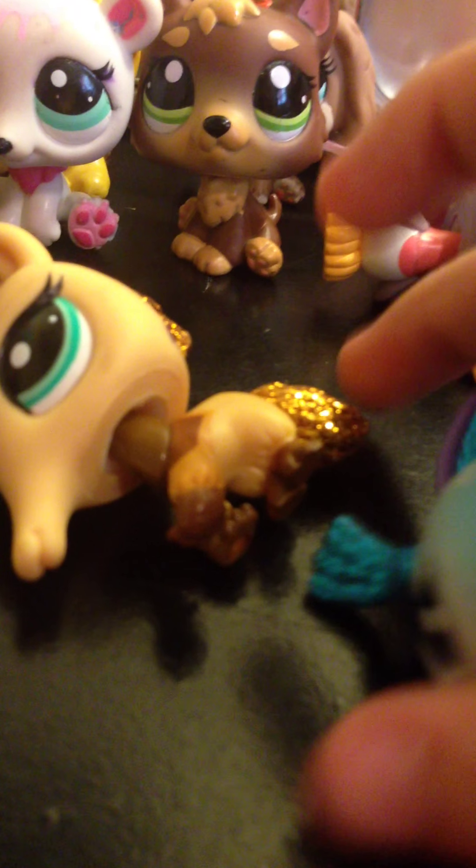She has a hole. Sorry, I want to make sure I get all of them. This one has a hole as well. The only thing wrong with him is he has, like, black right here, and I don't know what it is. I'll try to get it off. That one doesn't like to stand up, so just so you know.